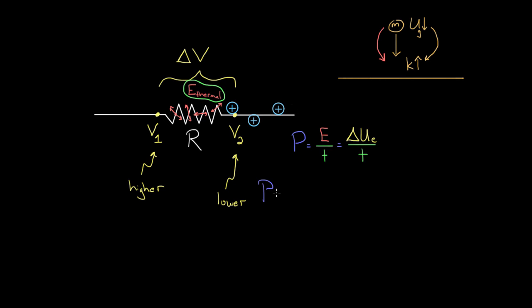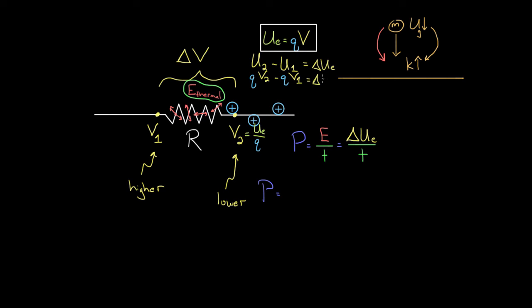Power equals the change in electric potential energy. Remember, potential is defined as potential energy per charge, so the electric potential energy is just the charge times the electric potential. Delta U equals U2 minus U1. Since U equals Q times V, U2 is Q times V2 and U1 is Q times V1 — it's the same charge, since whatever charge enters the resistor must exit it. Pulling out the common factor of Q, we get that the power equals Q times (V2 minus V1), divided by time. And V2 minus V1 is simply delta V, the voltage across the resistor.